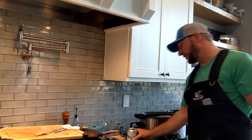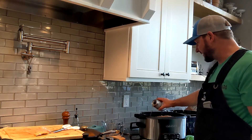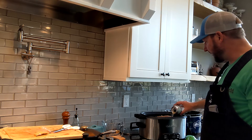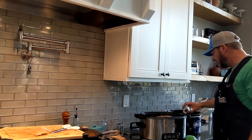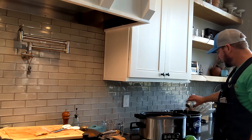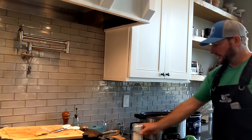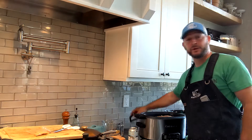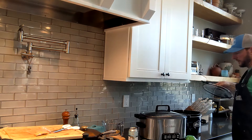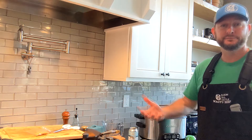The final step is to put the beer in — six ounces in each crock pot, so about half a bottle each. Then all we've got to do — pretty easy — put a lid on it. Second one, put a lid on it, and 10 hours later we're going to let them do their thing.